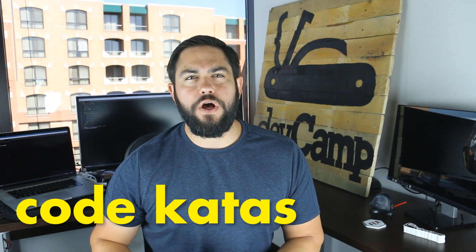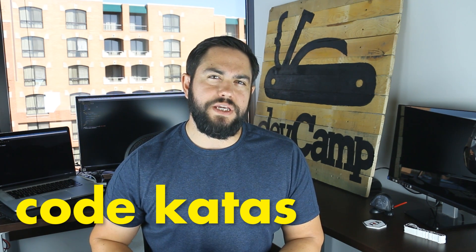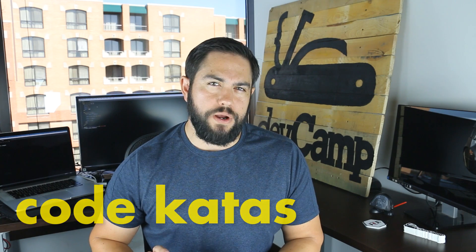Last on this list are code katas. The term kata was introduced by David Thomas in his book, The Pragmatic Programmer. He borrowed it from martial arts and applied it to the programming world. In order to work with code katas, you need to take small requirements and then create the code. Then you do it over and over again, and you improve it until it's perfect. This is an easy way to practice coding while also working on best practices.